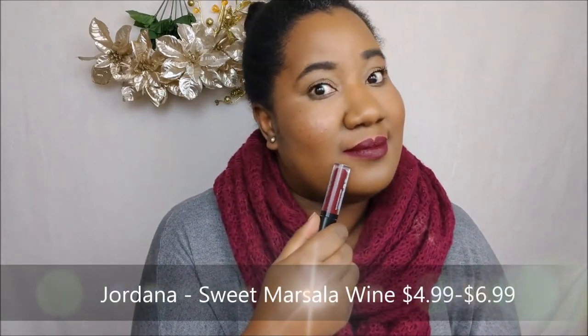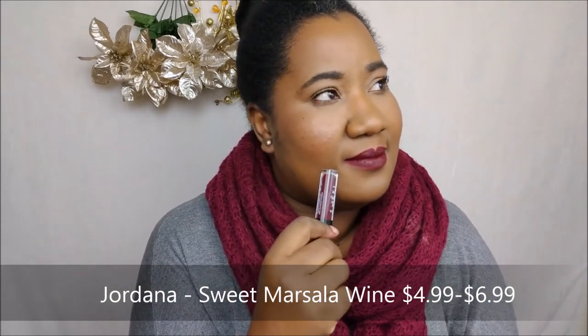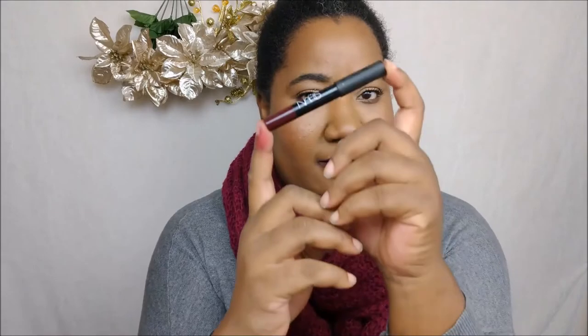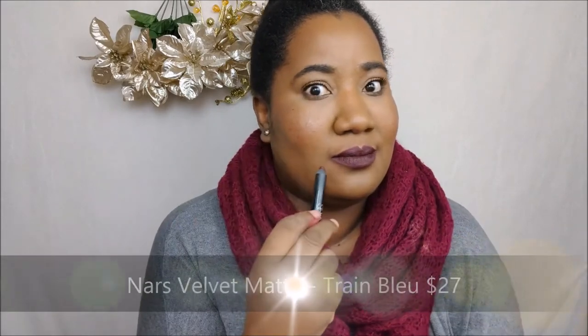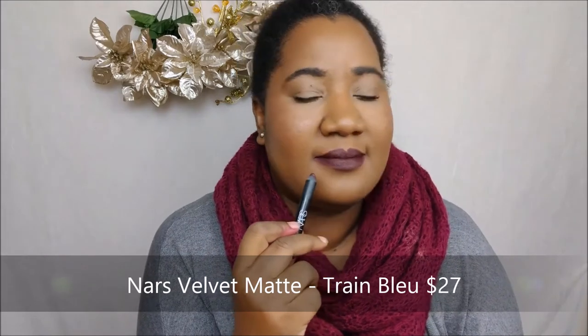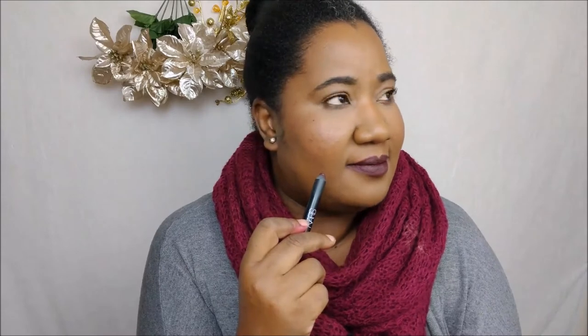This shade is also from Jordana — it's called Sweet Marsala Wine, between $4 and $6, from Walgreens. Do you guys remember Train Bleu from NARS? Everybody was going absolutely nuts over it a few years ago. I don't really see anybody wearing it anymore, but it is such a pretty color and it works on literally every skin tone. Same price as the other NARS shade.